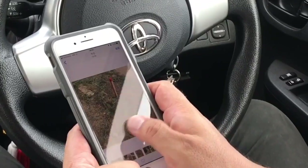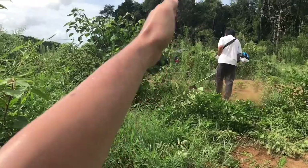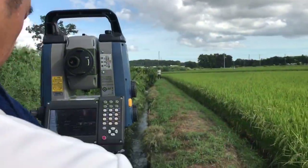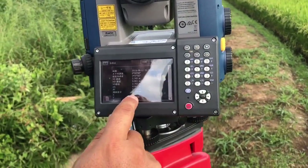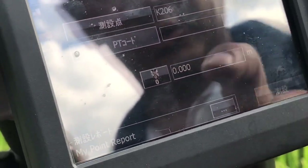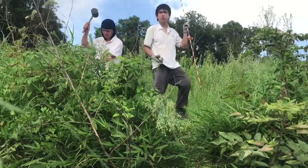On to the next one — the last one today. This is site number three. We have to clear out these grasses so that we can see from the measuring device over there up to here. The machine operates in semi-automatic mode.